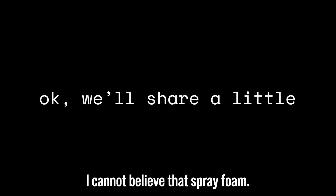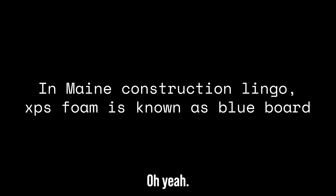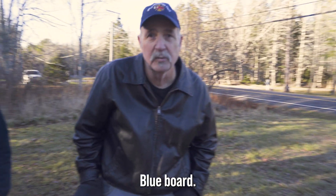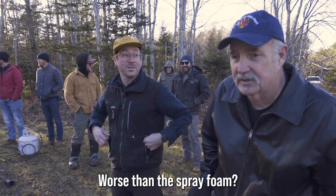"Wow, I cannot believe that spray foam. That was intense." The fire chief noted that the spray foam was nowhere near as bad as Blueboard, which has worse fumes and is significantly more dangerous in fire conditions.